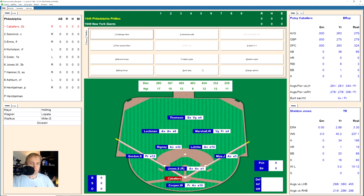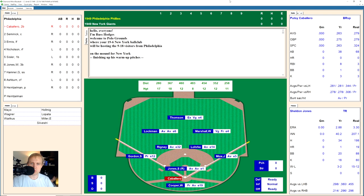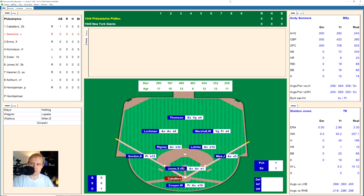Welcome back, everybody. We've got the Phillies at the Giants here for you today, May 14th, 1949. The Giants are 19-6, and the Phillies are 9-8 in last place. Here's Putzi Caballero, who promptly hits a fly ball into left field. Minks got it for the first out.